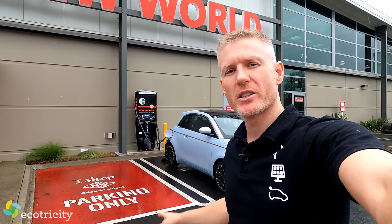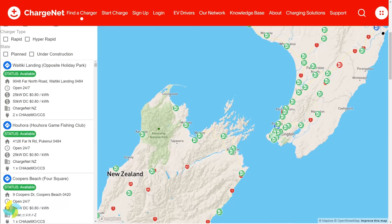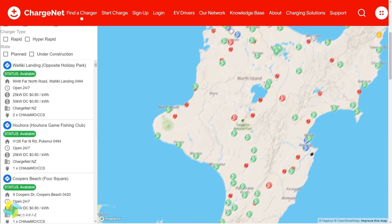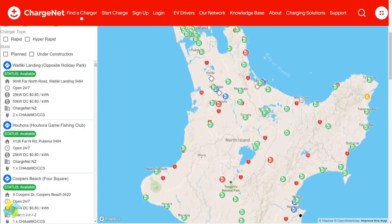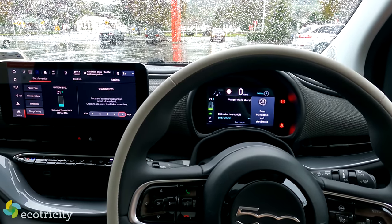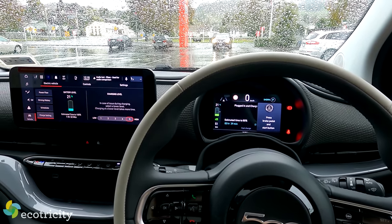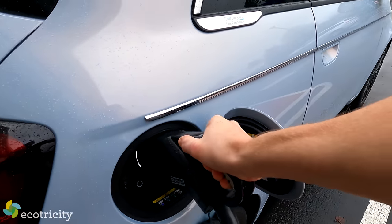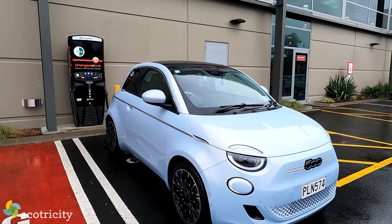If you want to use public charging, let me show you how fast that is. The next option is DC rapid charging - this is one of the hundreds of DC rapid chargers installed all over New Zealand by ChargeNet, which means you can take an electric car anywhere using public rapid charging. This is a 50 kilowatt unit. As you can see, it's going to take about 40 minutes to get from 20 to 80 percent using this 50 kilowatt rapid charger, which is typical when you're on a road trip.